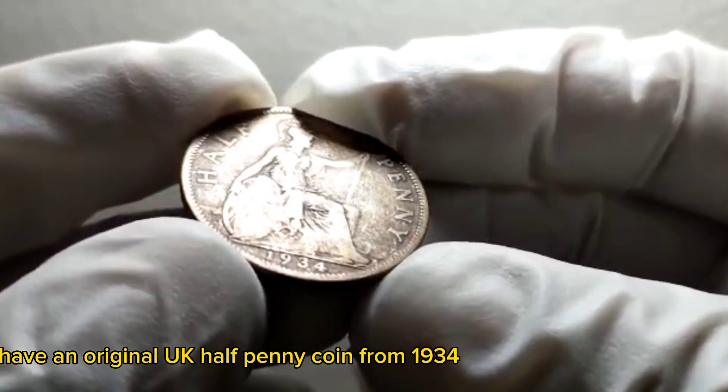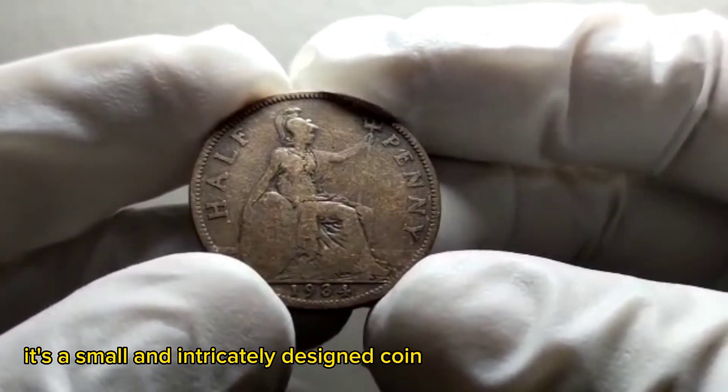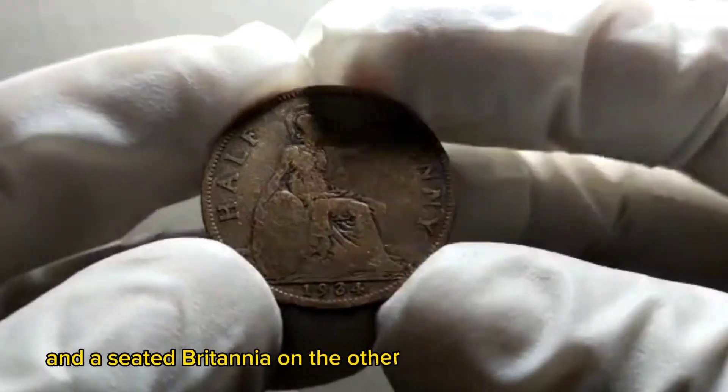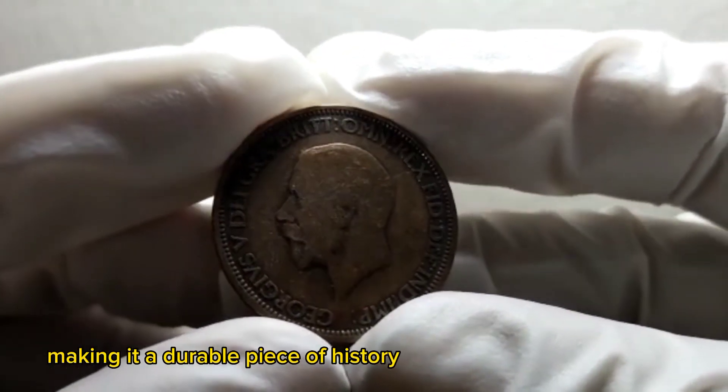I have an original UK half penny coin from 1934. It's a small and intricately designed coin that features the profile of King George V on one side and a seated Britannia on the other. The coin's composition consists of bronze, making it a durable piece of history.